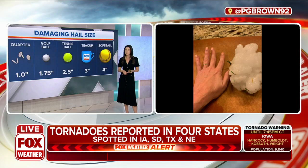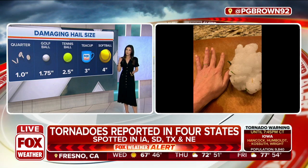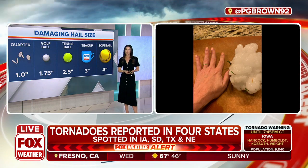Straight line winds can be very damaging too. They have the capability to down trees. But if you're just getting ready to go to bed and perhaps your car's outside, you want to move it inside if you live in any of these warned severe areas.